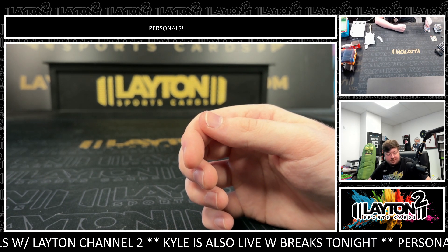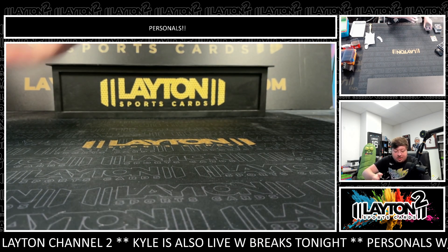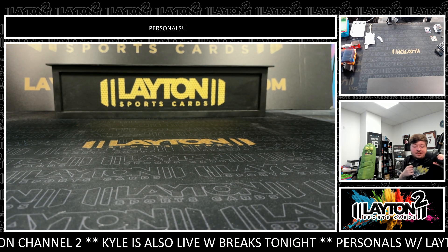All right John, that will do it — that will do it for your personal break. Really do appreciate the order as always. Get that right out to you, thank you.